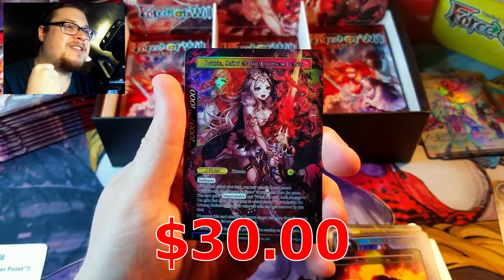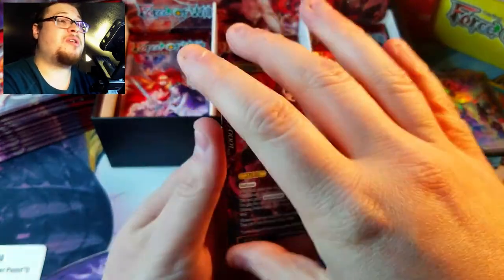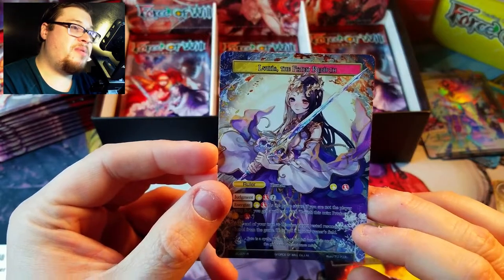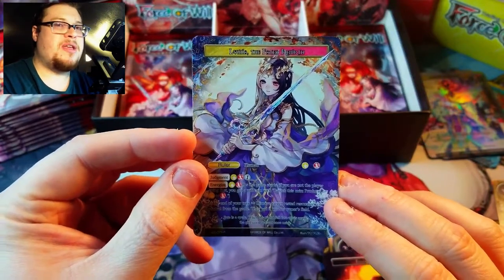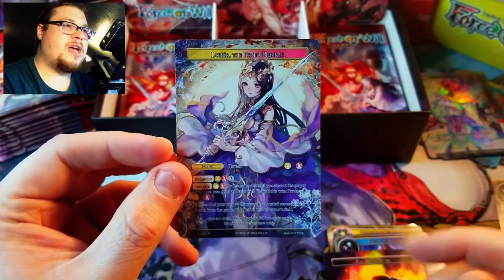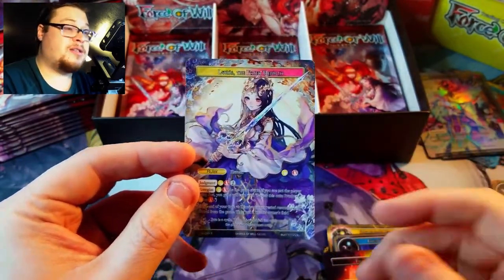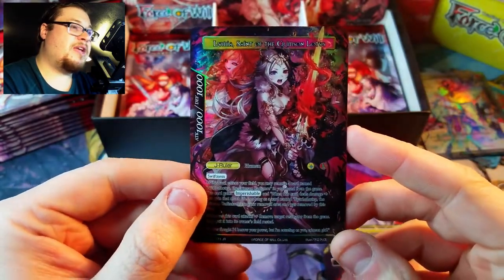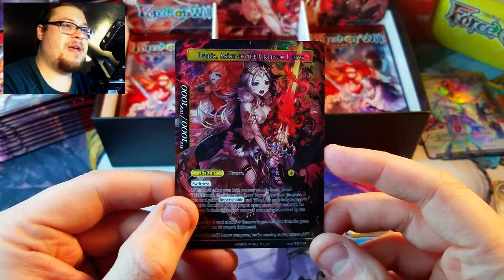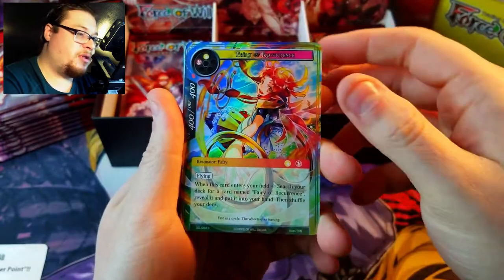Oh my gosh, yes! We got Lumia Saint of the Crimson Lotus — I wanted this one! Our first J ruler, oh my gosh, it's such a beautiful card. Now we just need an uber rare because it is one of the most expensive uber rares you can find. There she is — Lumia the Faded Rebirth. That side is fantastic. Typically the ruler side is never as impressive as the flip side, but this one is phenomenal. It's rare that you get a good artistic match from ruler to J ruler — just phenomenal.